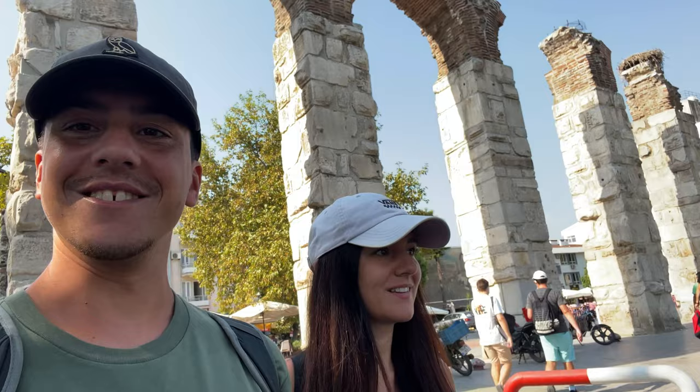We finally made it here to Selcuk, though we haven't quite made it to Ephesus yet. The train is very worth it — it takes a long time but it's only 25 Turkish lira, which is roughly a dollar fifty. It took about two hours, but it's definitely worth it. Selcuk itself looks really cool — there's a little castle and some ruins of an old aqueduct behind us here. Very beautiful.